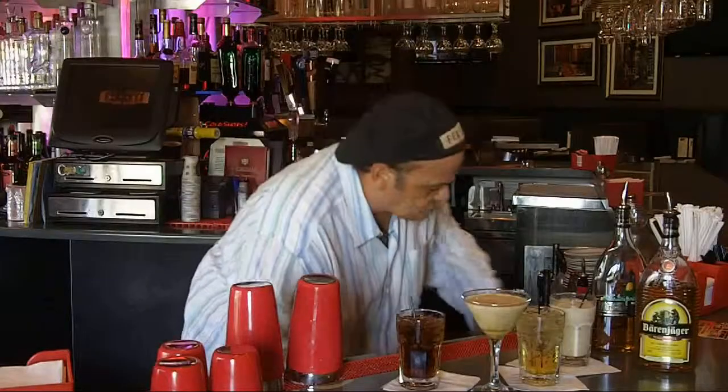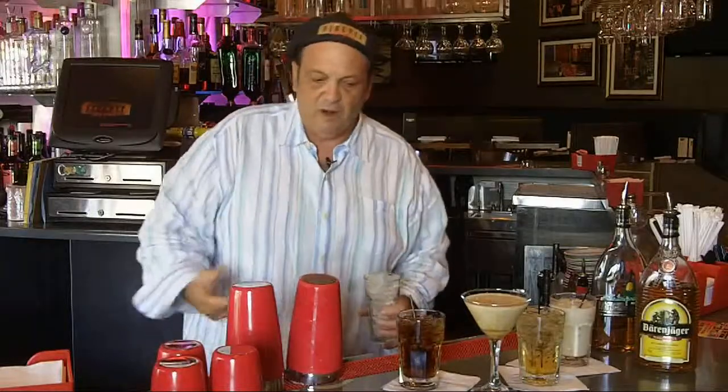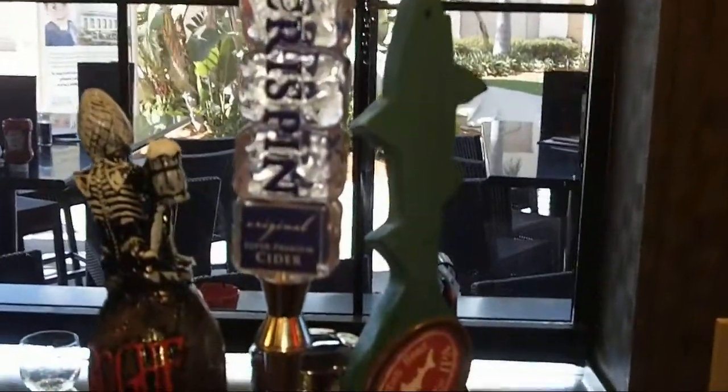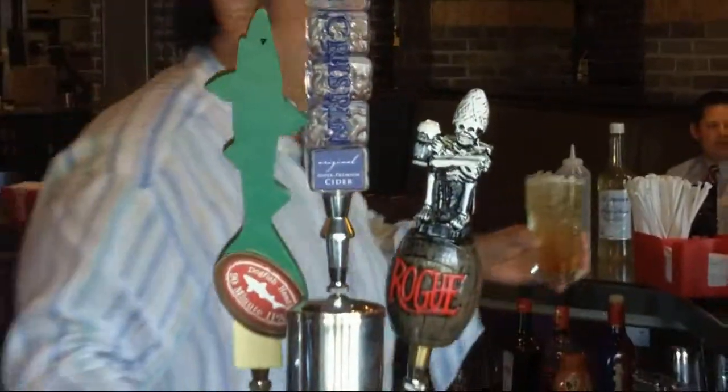Now one other thing — the bar has changed a lot, and there are some new products at the taps too. One of them is Crispin, which is a hard cider. In this application, we'll pour a little bit of the Berenjager honey bourbon and top it with Crispin. This is our Crispy B — very, very popular at the Fire Pit City Grill.